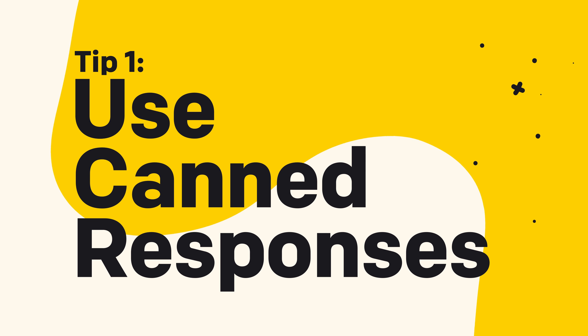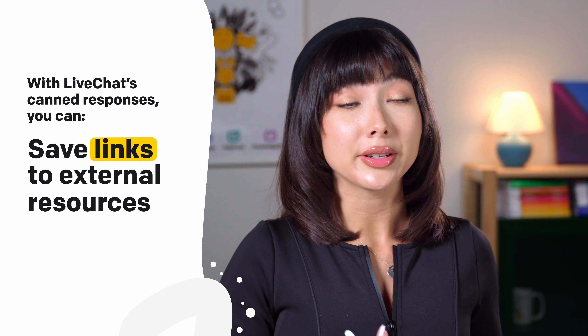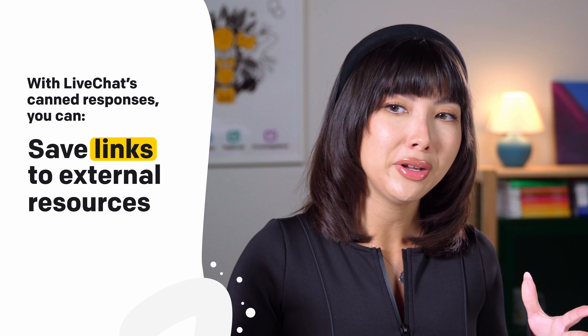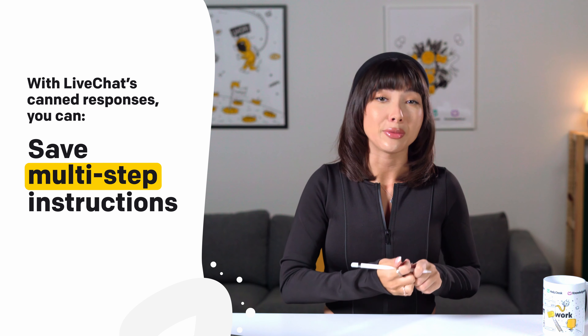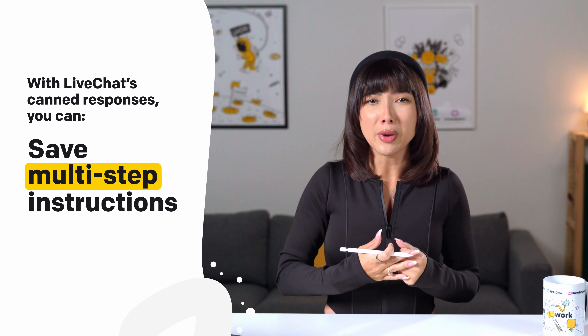Tip one: use canned responses. We've mentioned canned responses earlier as a huge asset and time saver for your team, but let's go a bit more in depth. If you have similar complaints or frustrated customers from the same issue, canned responses are your helping hand. You really don't want to make complaining or frustrated customers wait even longer than necessary. With live chat's canned responses, you can save answers to the most common questions, save links to external resources like your product signup page, help center, FAQ, or product pages — for example, hashtag shipping brings up a shipping link. You can also save multi-step instructions as a canned response and send them in manageable chunks to avoid overwhelming the customer with a wall of text. Divide the canned response and send it step by step — this saves time but also ensures consistency.